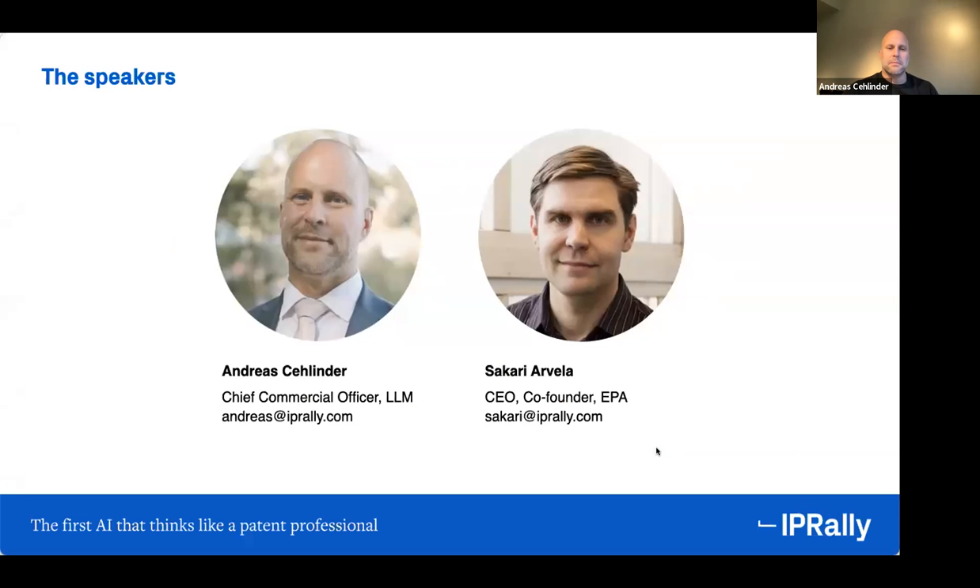Even if we know many of you already, we may not know all of you. It's probably good to do a very quick introduction to us and to IP Rally so that you know who you're dealing with here. My name is Andreas. I've been the chief commercial officer for IP Rally for about two years. I have a legal background in IP, and then after that almost 20 years in the patent software and services industry. So I've seen the evolution of technology to the point where we are now.